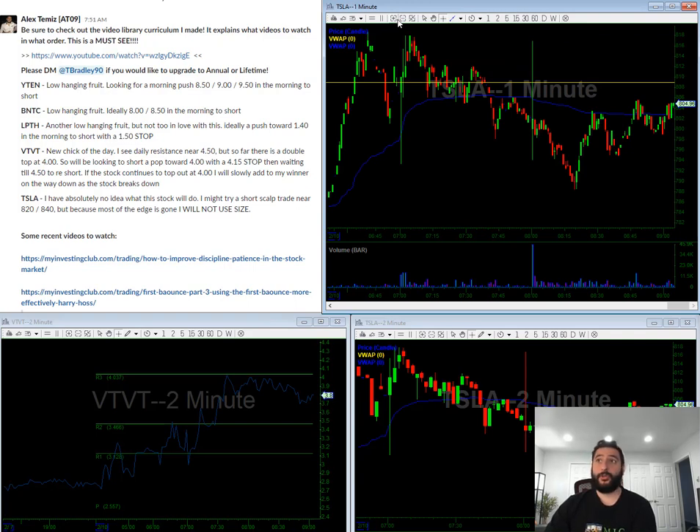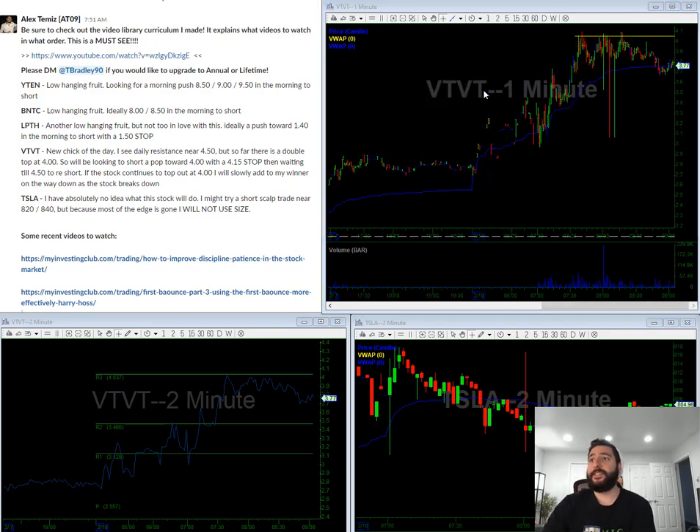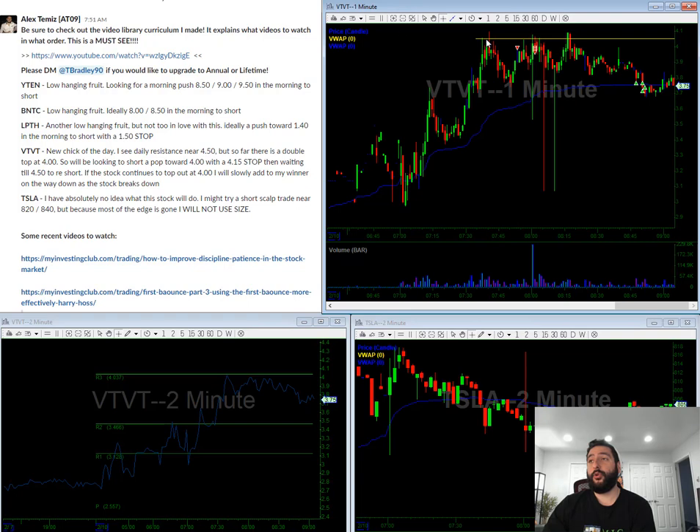Just a little sneak preview — VTVT, I traded it pre-market and I actually recorded myself trading it live with commentary on top of it. Going forward, whenever I have time, I'm going to record myself trading live and make this stuff available to annual and lifetime members. I'm going to try to package it in a sort of educational DVD format, which is going to be free for members.